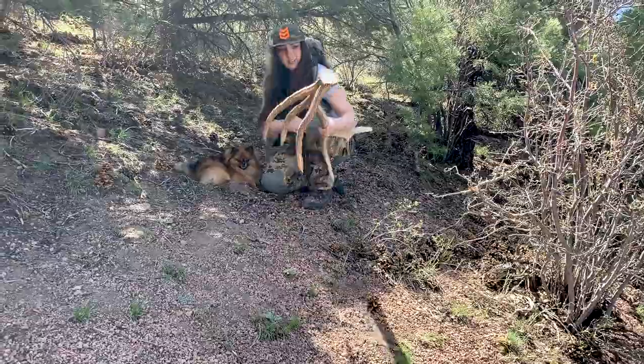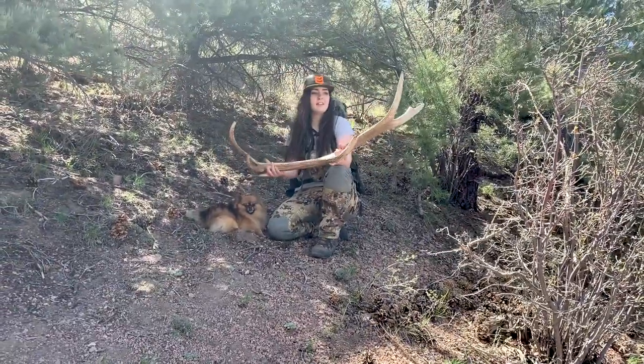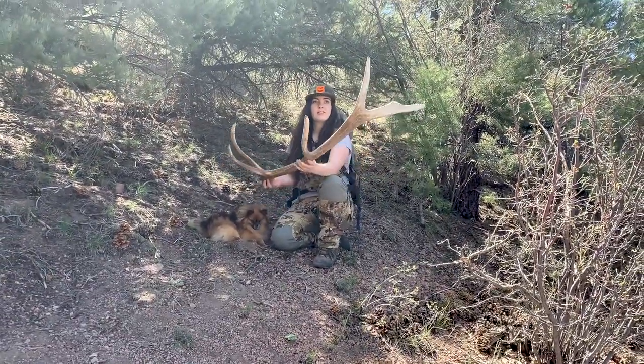Finally on the board with a brown. I just spotted it - looks like it might be his other side. Definitely the other side. Nice little bull.